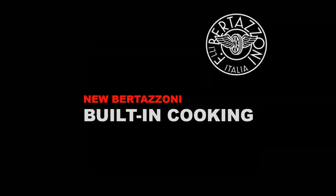Hi, this is Melissa LaBelle with Milestone Distributors. Today I wanted to talk to you about the new Bertazzoni built-in cooking.